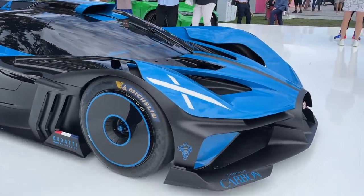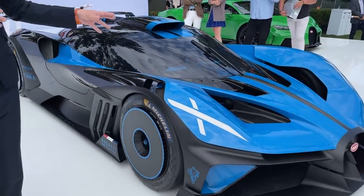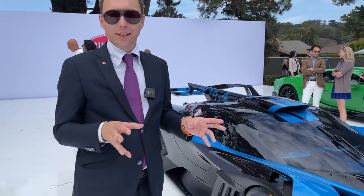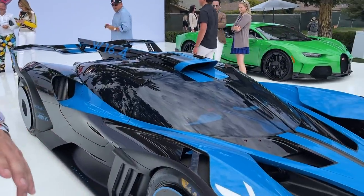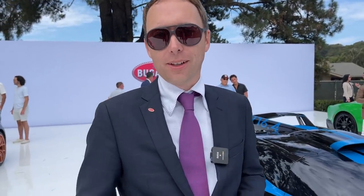By being not road legal, it freed us up in many ways. It didn't have to have pedestrian impact. It didn't have to have number plates. It didn't have to have headlights. It didn't have to comply with some of the crash regulations. Having said that, it fully complies with FIA crash regulations, so it's a very safe car to drive on a track. It didn't have to have airbags because it's got six-point harnesses and a HANS system in a very sophisticated seat with a headrest.